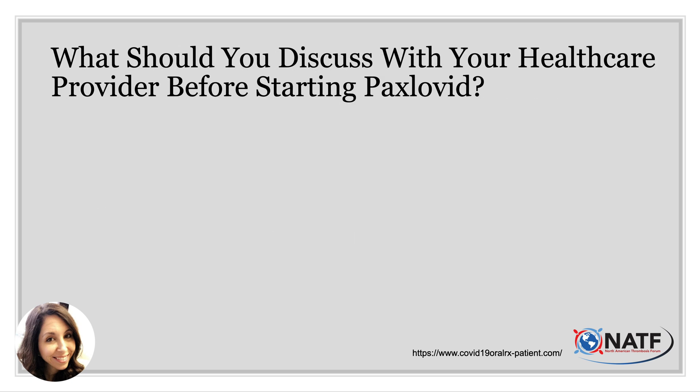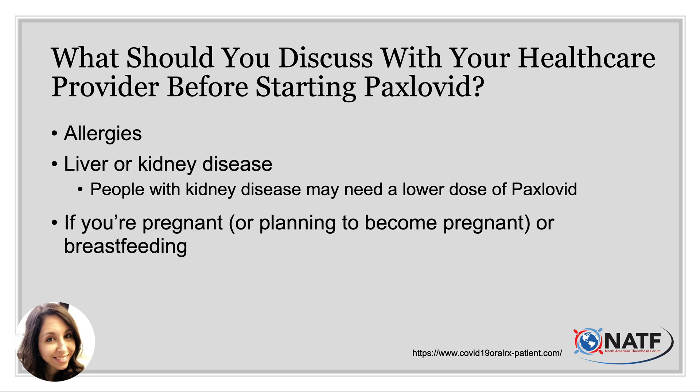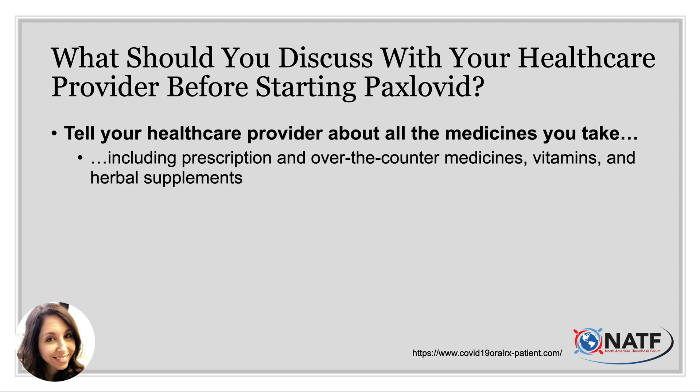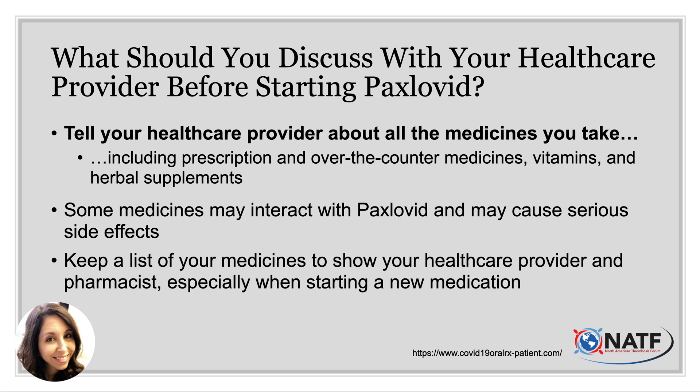What should you discuss with your healthcare provider before starting Paxlovid? It's important that they're aware of any medication allergies, and whether you have liver or kidney disease — patients with kidney disease may need a lower dose. They should also know if you're pregnant or breastfeeding, or if you have any serious illnesses. You need to tell your healthcare provider about all medications you take, including prescription and over-the-counter medicines, vitamins, and herbal supplements such as CoQ10 or fish oil, because some medicines may interact with Paxlovid and cause serious side effects.